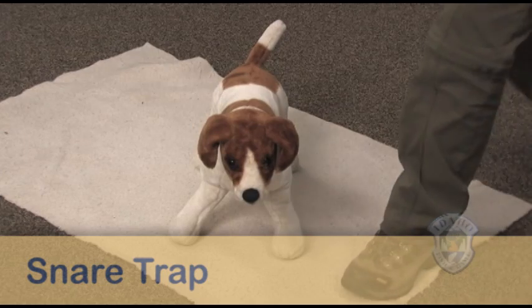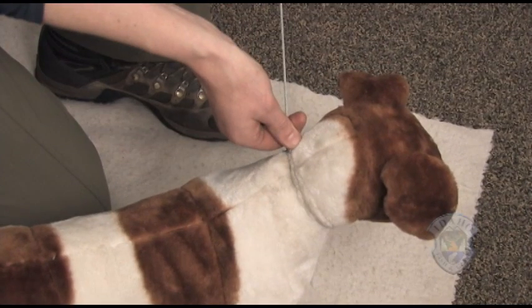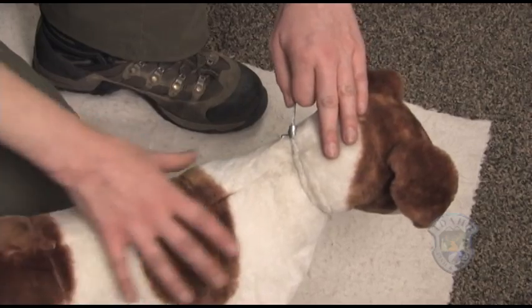Your dog may also encounter snares while in the field. Snares are designed to loop around the neck and choke down on the animal. Leash trained dogs may not struggle as much as a wild animal, but the snare will still tighten on the dog's neck. Keep your dog from struggling as much as possible, so the snare does not tighten down further.